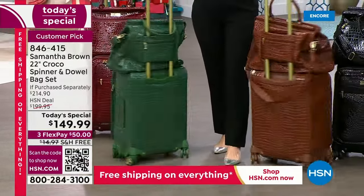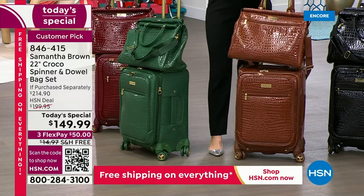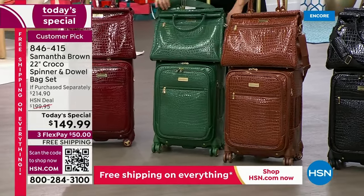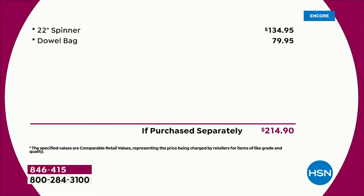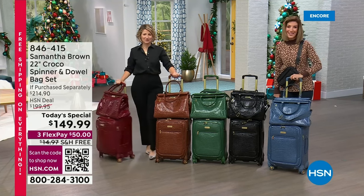These are two of her number one all-time best-selling styles: you're getting the spinner — the perfect carry-on size — and the matching duffel bag, a great travel bag, day bag, briefcase, sport bag, tote bag. You'll love both for under $150. If bought separately, the 22-inch spinner alone is about $135, and adding the duffel bag would be another $79 — a total of $215. Don't spend that when you can get this at $65 off plus free shipping, saving you about $80 total.